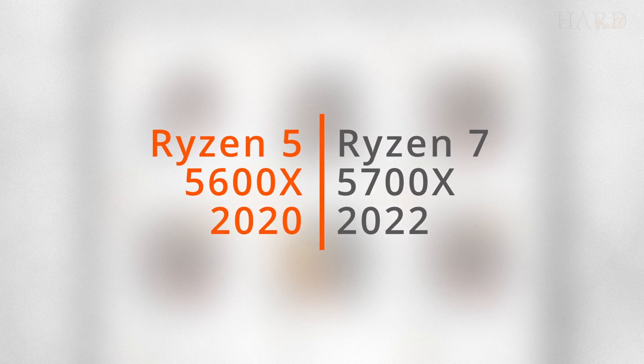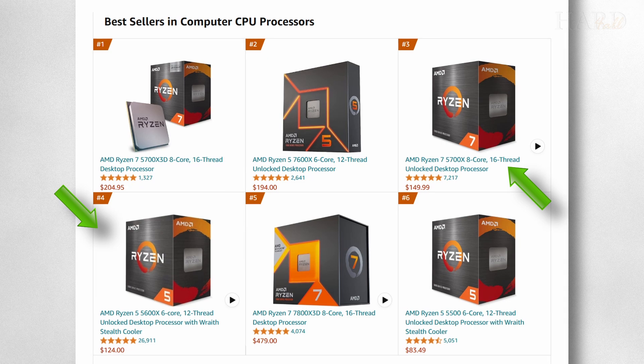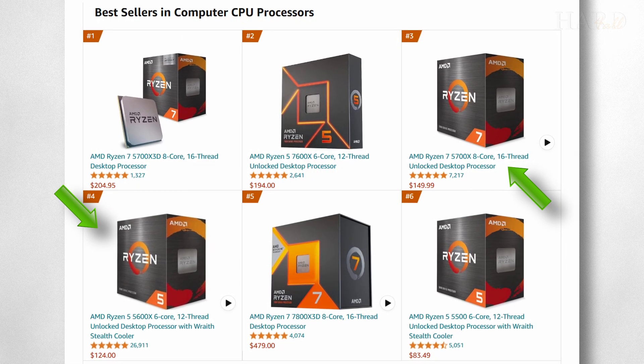These processors were introduced in 2020 and 2022, yet they still remain bestsellers on Amazon. Here is why.